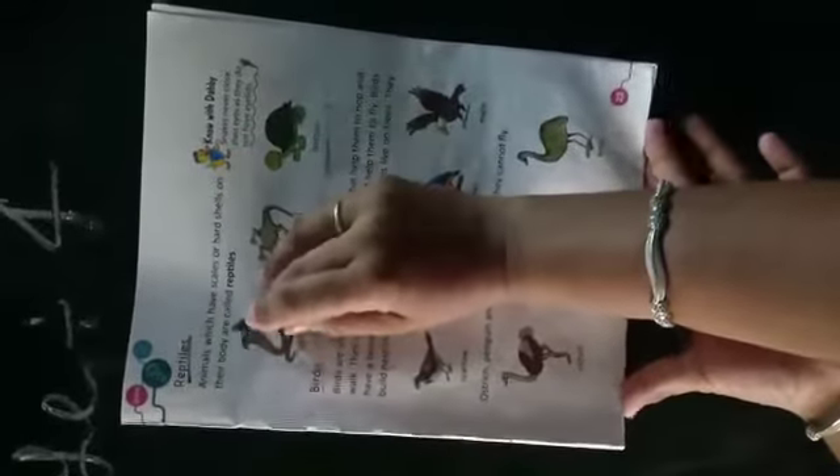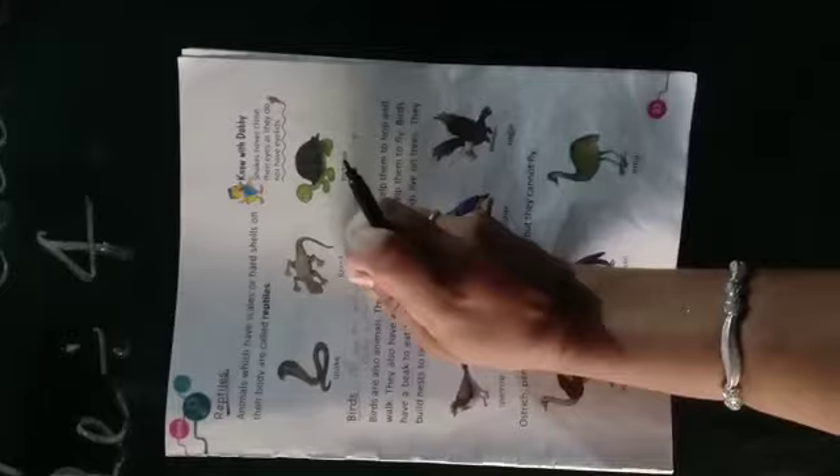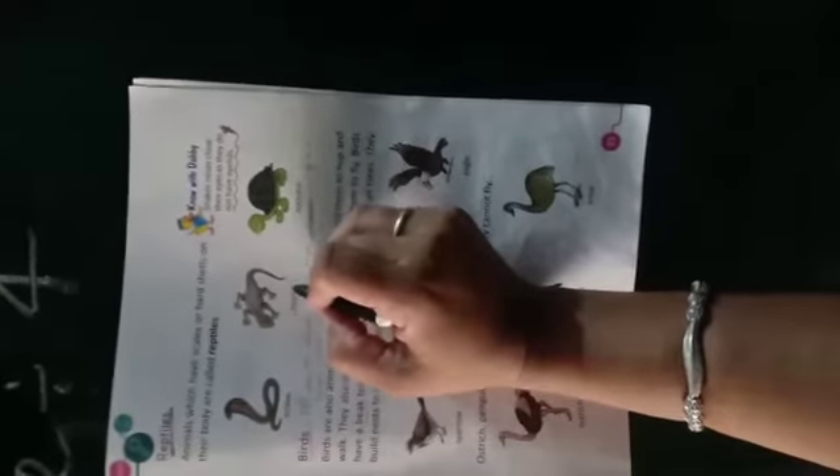Reptiles — animals which have scales or hard cells on their body are called reptiles. जो रेंगने वाले जानवर होते हैं — जिनकी जो त्वचा होती है वो hard, सख्त होती है, tight होती है। On their body are called reptiles — जो सरसराकर रेंगते हुए चलते हैं, जैसे snake साँप, lizard छिपकली — छिपकली भी रेंगती है।